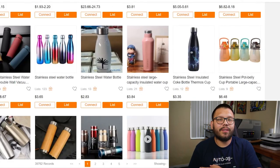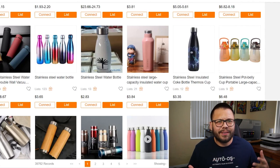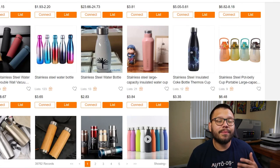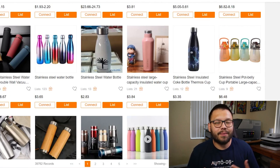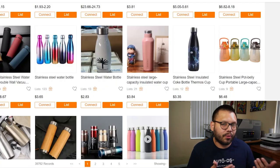Coming up next is an item that doesn't go out of style — always in demand — and that's stainless steel insulated water bottles. When offering this product, it's important to note that you always want to offer stainless steel as well as insulated, because stainless steel has some of the best insulation, and insulation matters especially in summer when people want to keep their drinks cold.